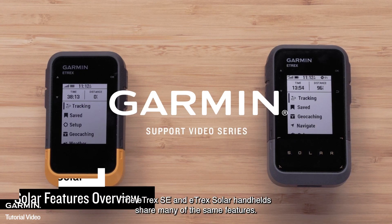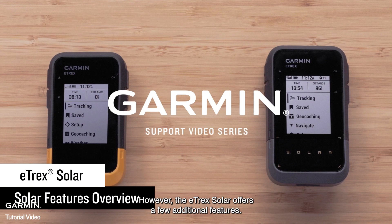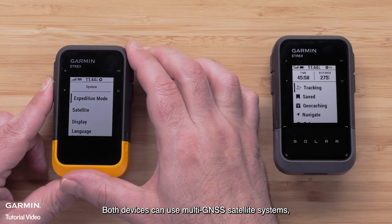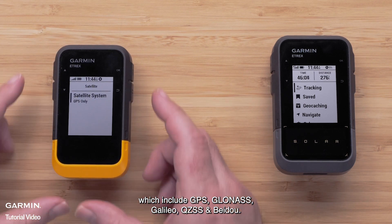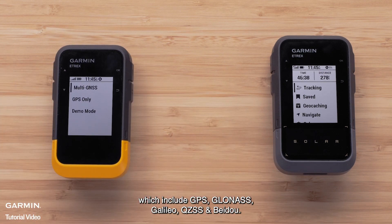The E-TREX SE and E-TREX Solar handhelds share many of the same features, however the E-TREX Solar offers a few additional features. Both devices can use multi-GNSS satellite systems, which include GPS, GLONASS, GALILEO, QZSS, and BeiDou.